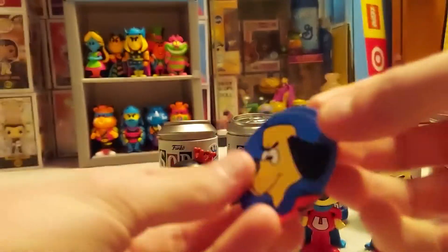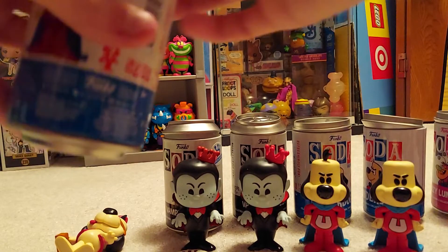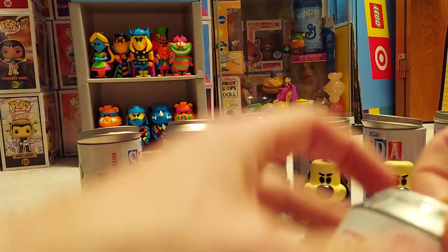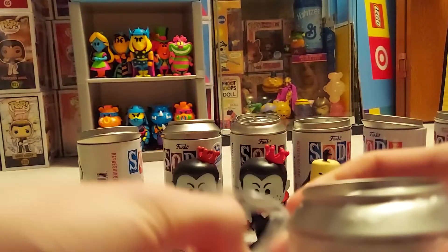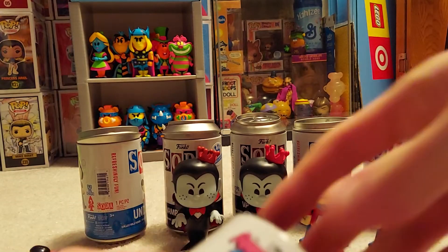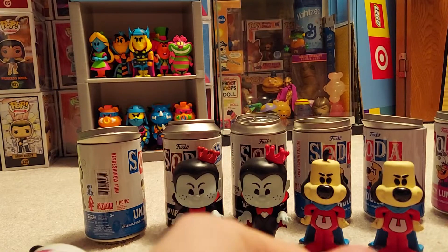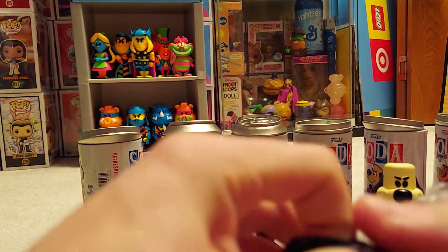At least we have a disc — with my luck so far we won't have a disc. Okay, that one has a disc, that's good. Nope, no chase here.